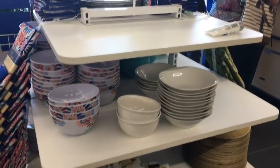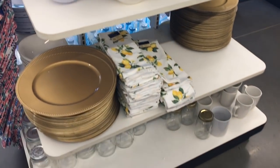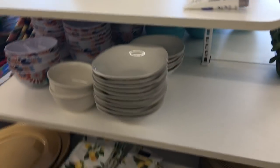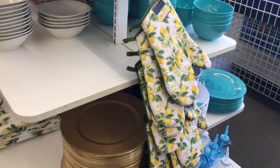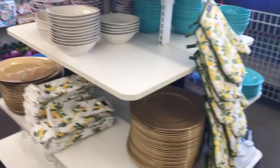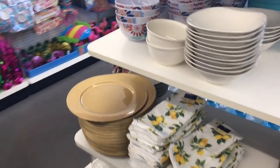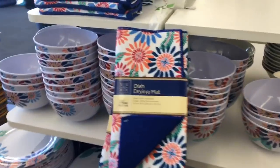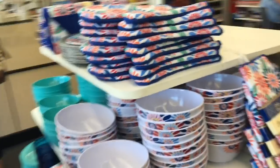Check this out — all of their lemon dishware was completely wiped out. They had some oven mitts and some kitchen towels but that is really all they had. You can see that it went really fast — it's very popular, so if you like it I would recommend getting your hands on some while you can.